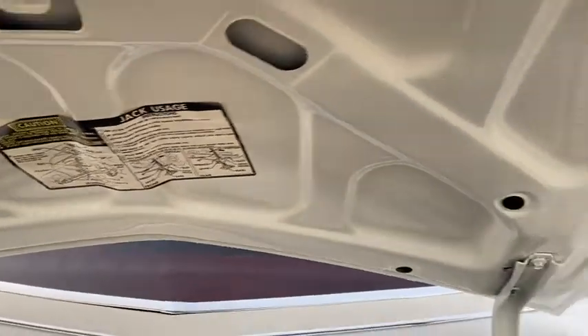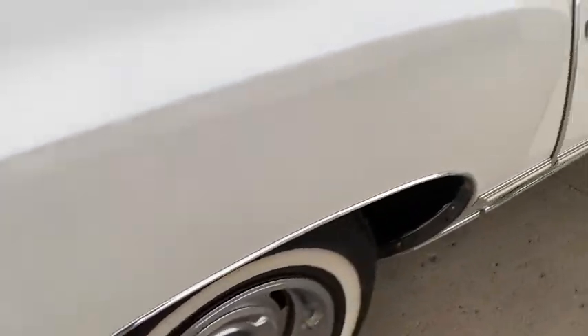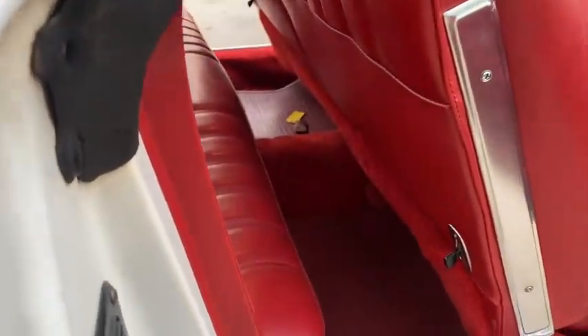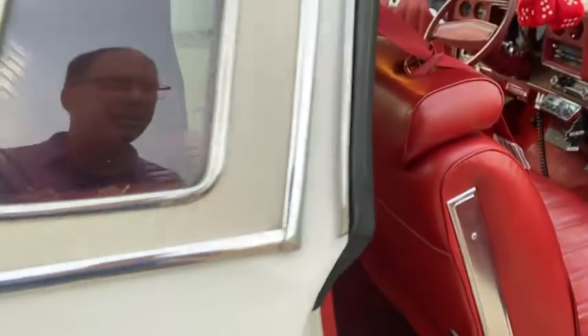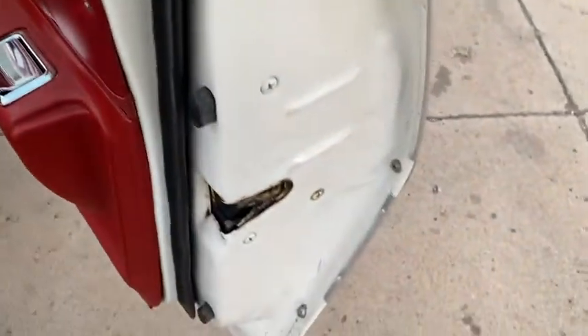That appears to be original. That would be the only spot that I've really seen. I don't really feel a paint line here, but it maybe is — so maybe this corner's been painted, maybe not. I'd have to get a closer look. But the car is in very, very nice shape.